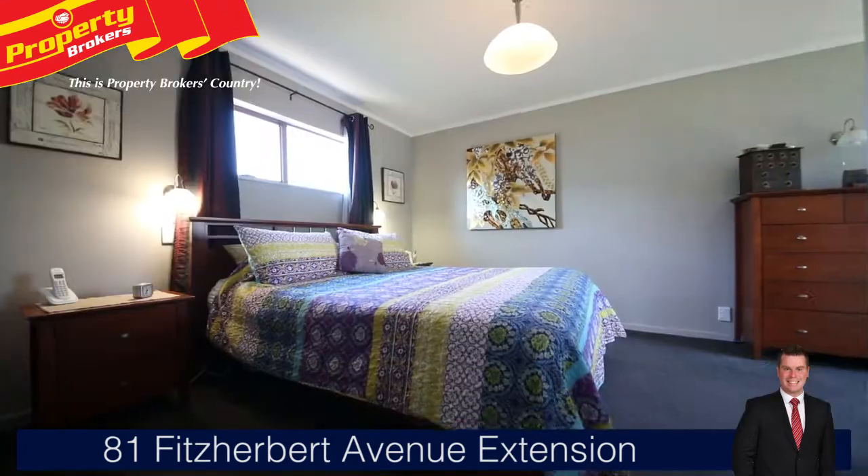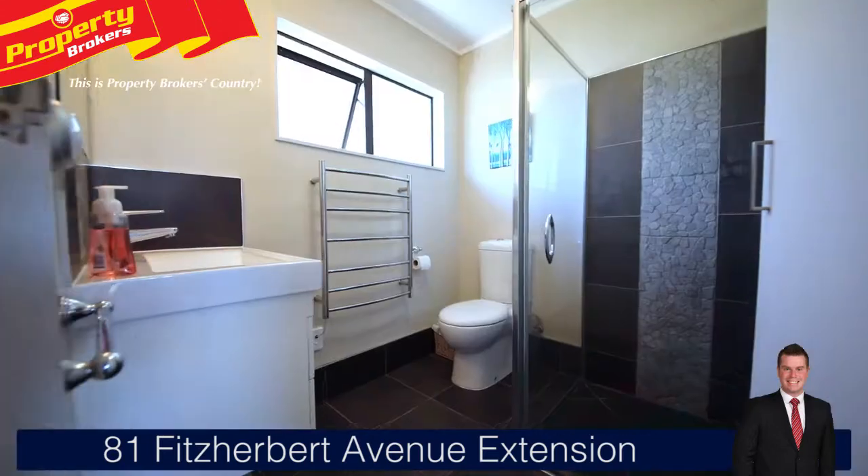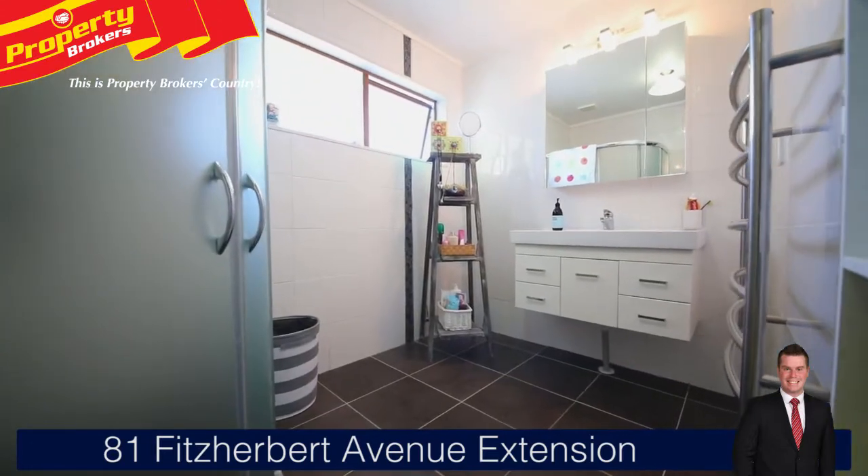Four bedrooms in total, with the master featuring an ensuite. Indulge in the fully tiled family bathroom.